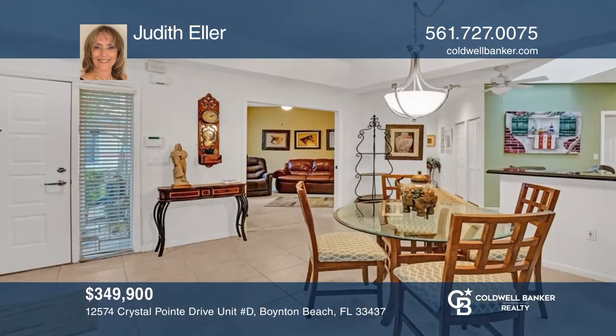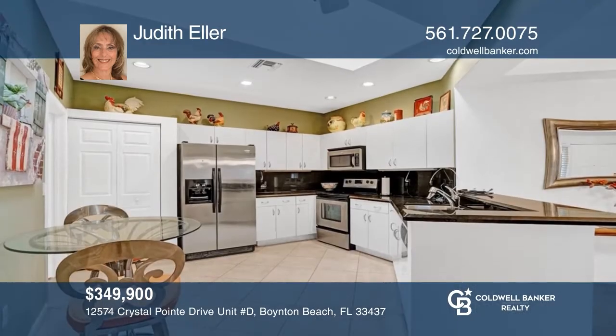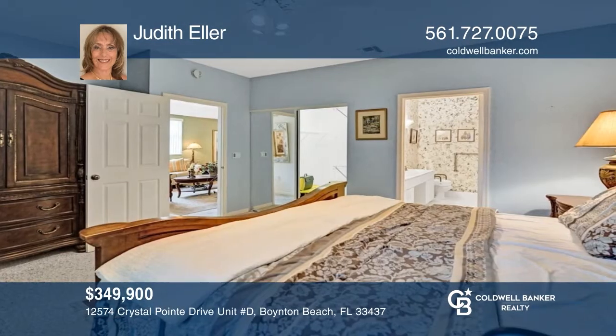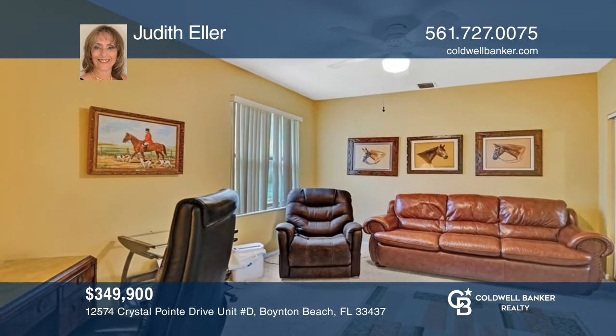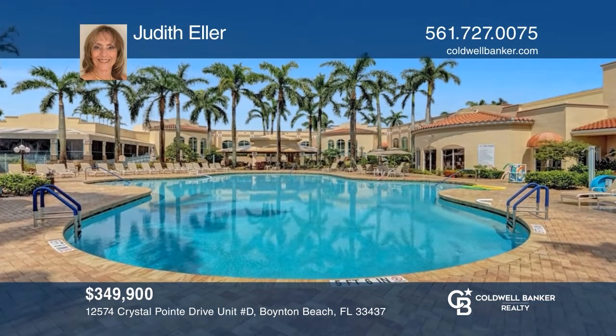This three-bedroom, two-bath end-unit villa features an open floor plan with a lovely living room and dining room combo and a kitchen with stainless steel appliances. Your main bedroom boasts a huge closet and an ensuite. Enjoy the clubhouse, tennis, pickleball, and many activities in this active community. Want to know more? Call Judith Eller today.